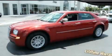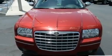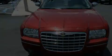This is a 2010 Chrysler 300, a great fit and finish. It has a 2.7-liter six-cylinder engine and an automatic transmission.